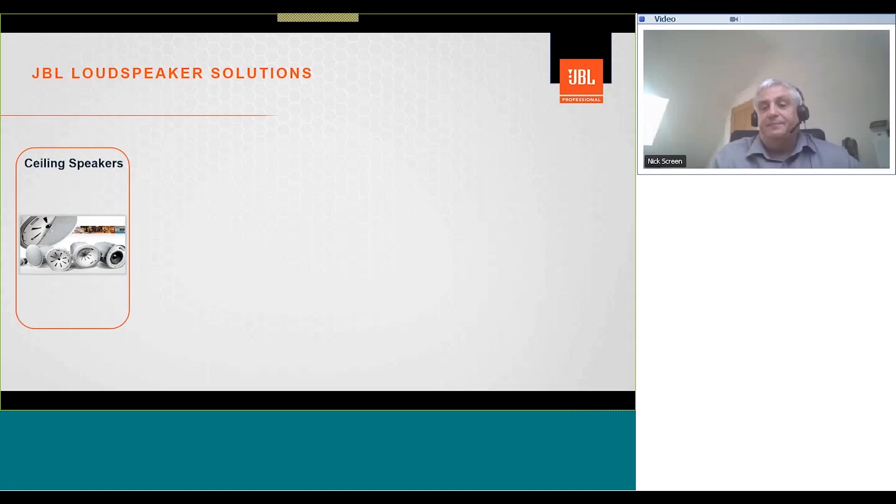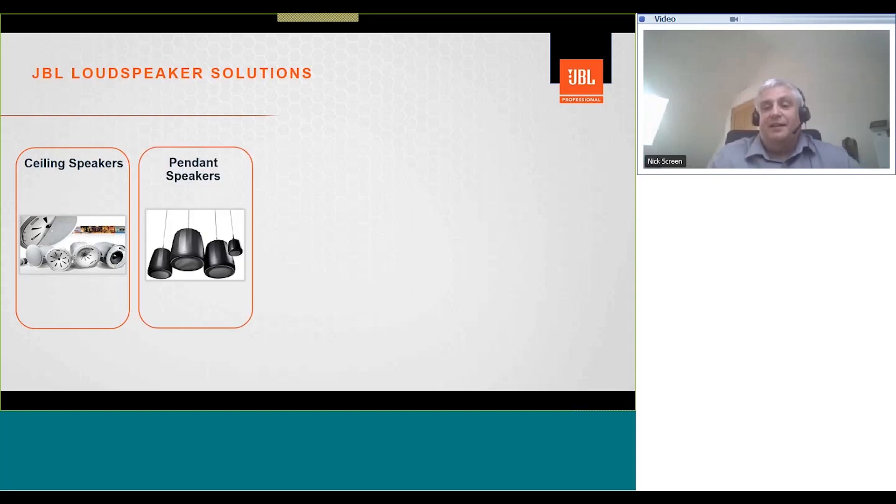JBL manufacture a wide range of loudspeakers that can be used by sound designers and consultants to deliver clear messages to passengers. JBL have solutions to suit various applications, ceiling heights, styles of architecture, and room acoustics. Let's start off by looking at ceiling loudspeakers. We have a very wide range of ceiling loudspeakers at various value points to suit every application. Next, let's look at pendant loudspeakers.